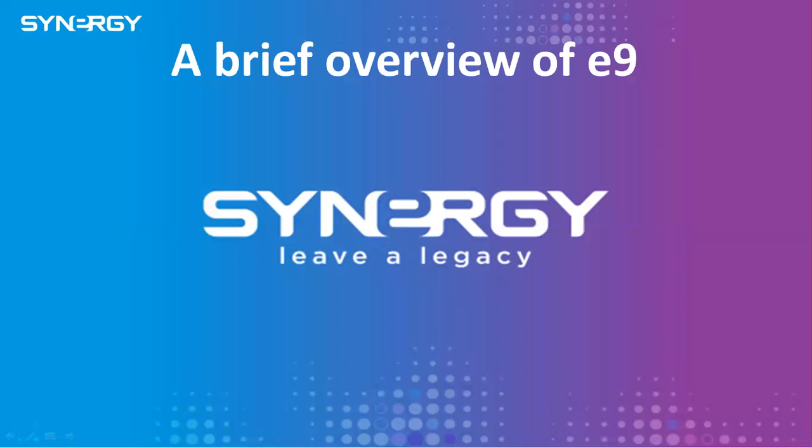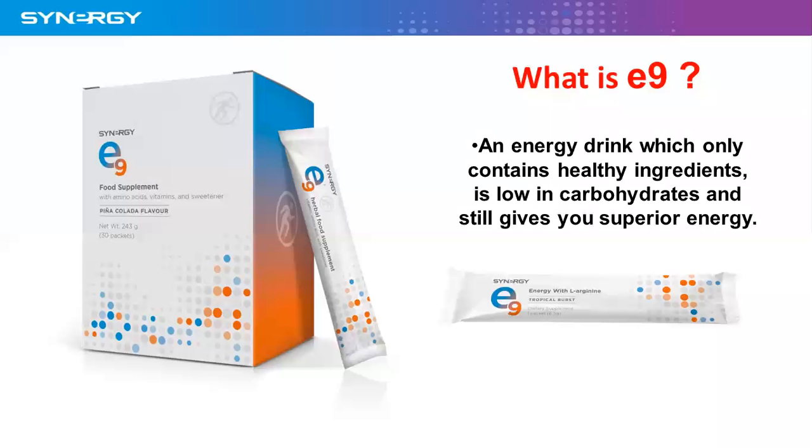Hello there. You're very welcome to our brief overview of the Synergy product E9. So what is E9? It's an energy drink which only contains healthy ingredients. It's low on carbohydrates and still gives you a superior energy lift, and it has a very nice pina colada flavor.